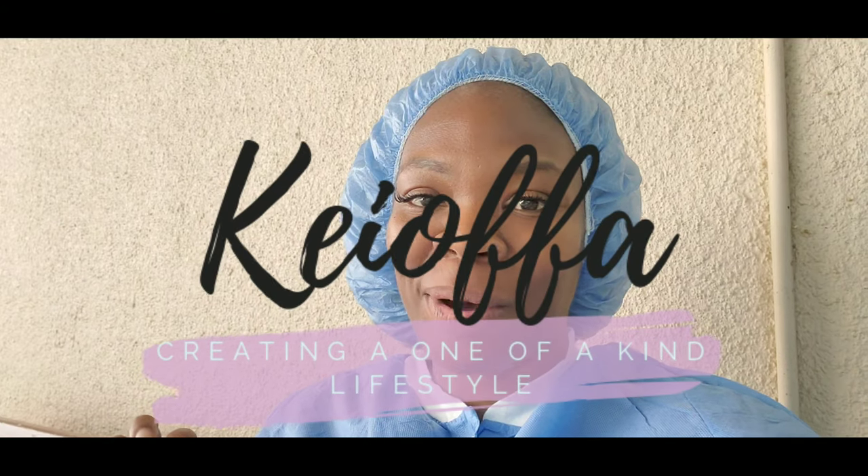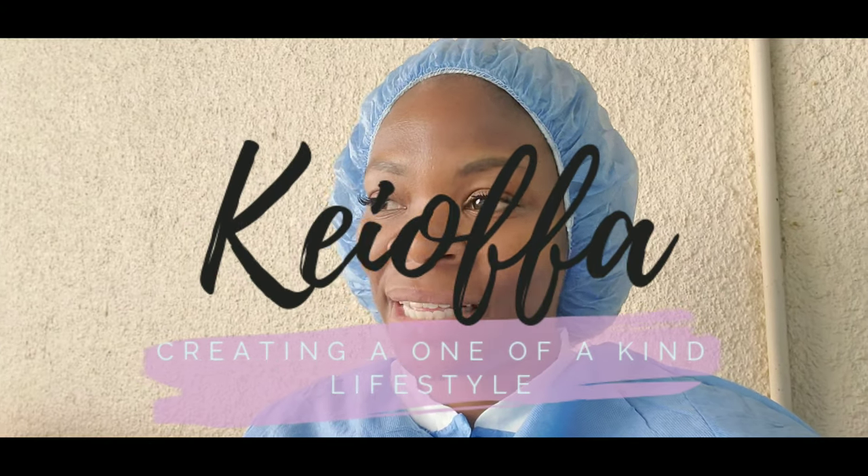Hey you guys, what's going on everyone? Welcome to my channel. Welcome back to my tri-verse. I hope everyone is doing well today. This is Lamer, you guys. I'm outside so you'll hear cars and things, people talking, so just bear with me. But I just wanted to come to a real quick video on how to become a surgical tech.